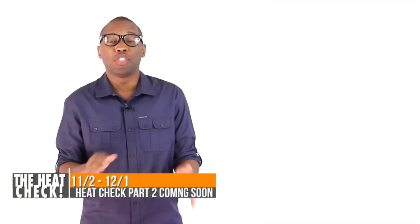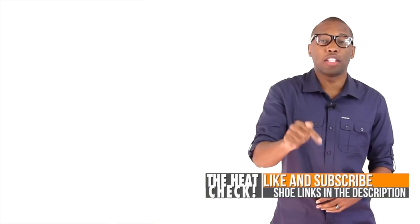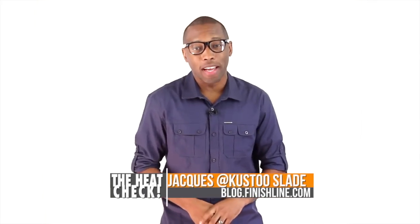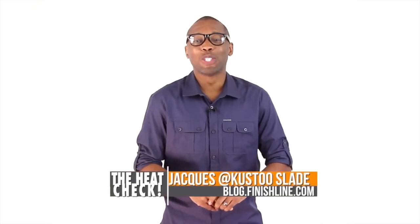There are a ton of shoes dropping over this Black Friday week — this is just part one. Make sure you look for part two, which is going to be posted on Thanksgiving Day. If you're looking for anything in this video, make sure you hit the links down in the description because it'll take you directly to the shoes on the website. This is the Heat Check presented by Finish Line, and as always, I appreciate you. Have a great Thanksgiving — I'll see you soon.